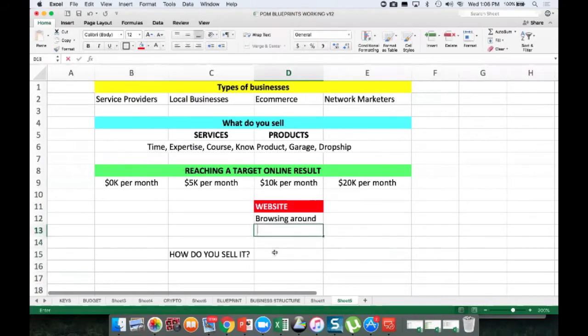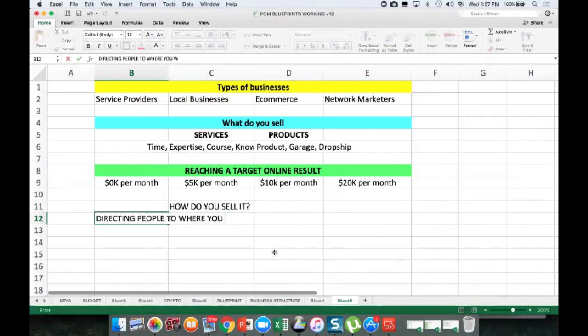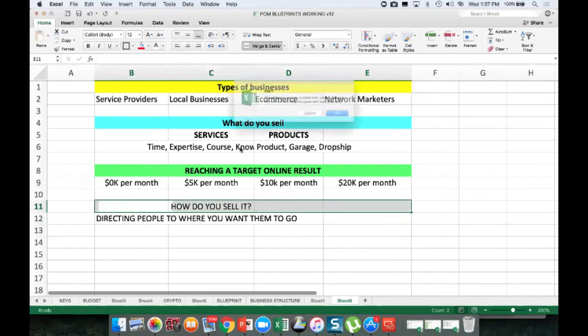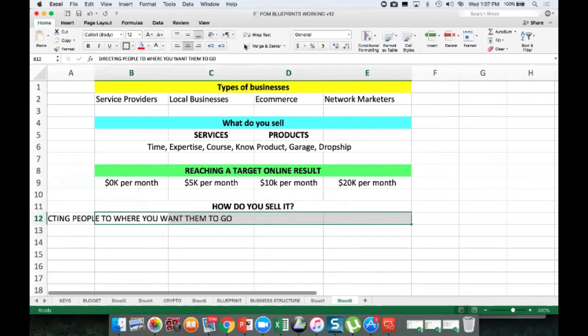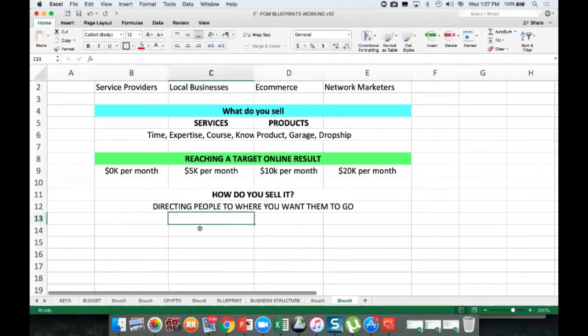That's when I kind of broke into funnels and started realizing that how you sell it is about directing people to where you want them to go. It's kind of like taking this focus of, oh yeah, come onto my website and browse around — and instead saying, I'm going to direct you where I want you to go so that you can make a decision to buy or not. It's more specific, more directed. And really what I've come to find is there are four types of funnels.